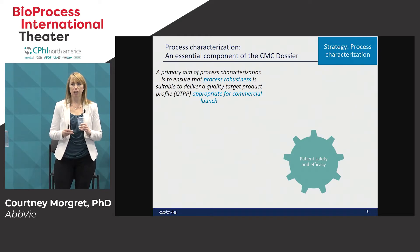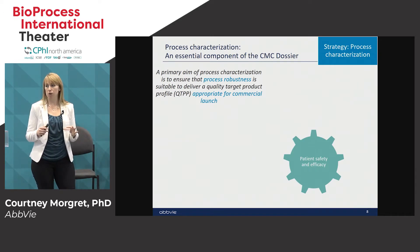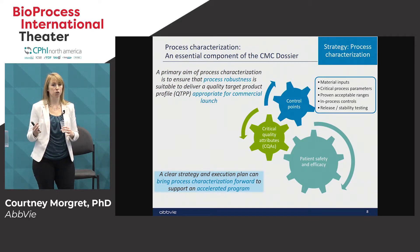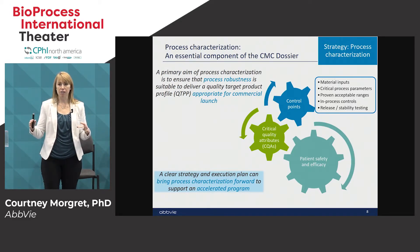Process characterization is a very key component of the CMC dossier. The primary aim is to ensure that you have a robust process that is appropriate for commercial launch — from one or two development batches, how do you ensure that your process ranges are defined and you're making consistent product every single time? The thought process starts with patient safety and efficacy at the core, then you layer in your control strategy on top. You take your critical quality attributes defined based on safety and efficacy and define control points — material inputs, critical process parameters, ranges, process controls, and quality testing.